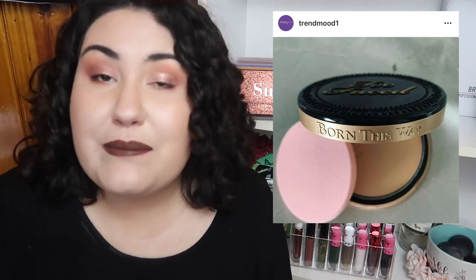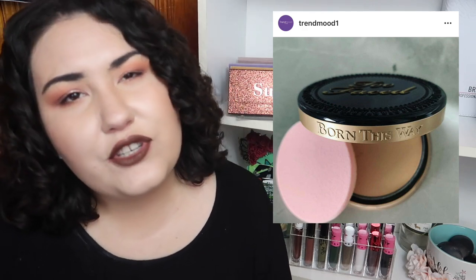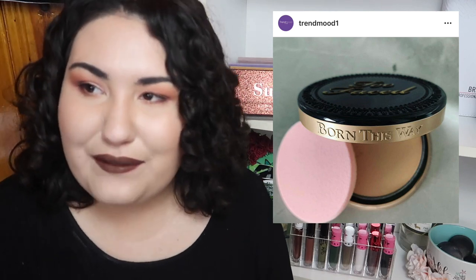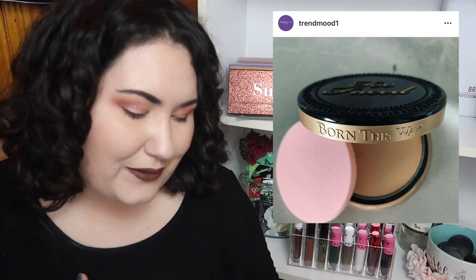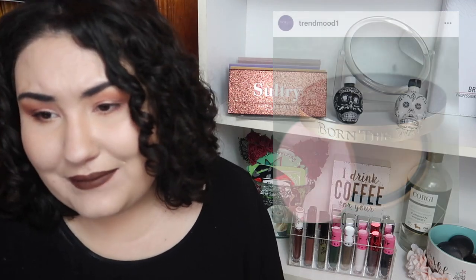Too Faced is coming out with a new pressed powder. One of my all-time favorite foundations is their Peach Perfect Comfort Matte Foundation — I loved that foundation and panned it. I'm currently panning their Born This Way foundation and it's decent, and I like their dewy foundation from the Tutti Frutti collection too. Because of how much I loved the Comfort Matte, I'm curious how the rest of their base products will perform. I really want to try the loose powder and this new pressed powder, even though they're kind of expensive.